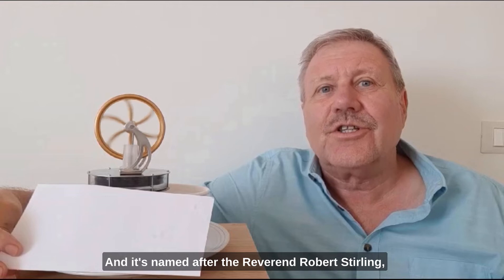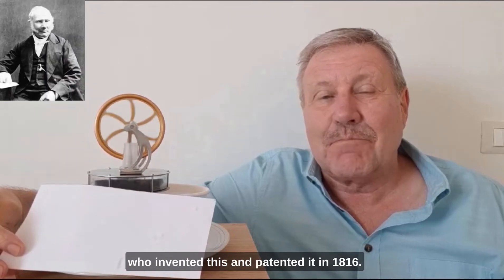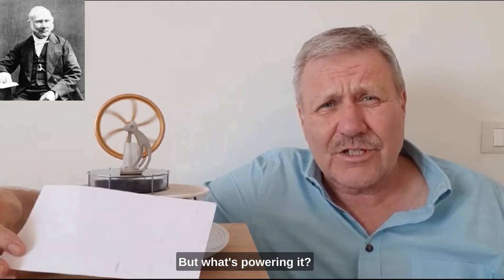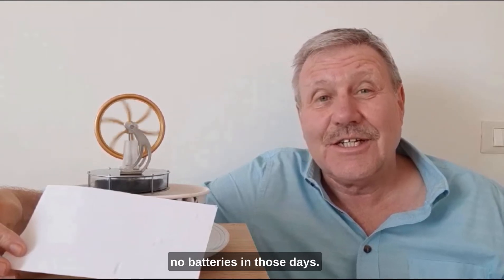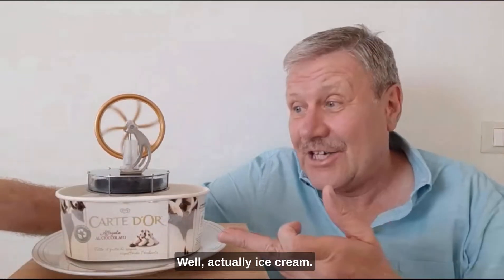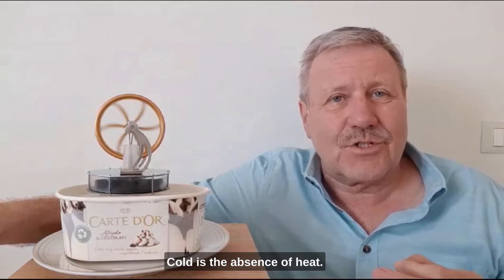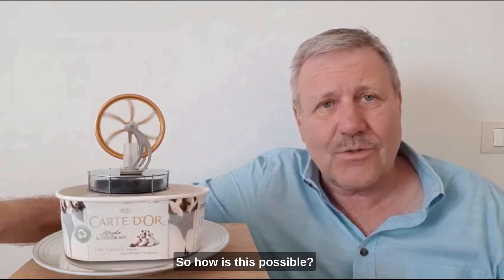It's named after the Reverend Robert Stirling who invented this and patented it in 1816. But what's powering it? It's not clockwork and there were no batteries in those days. It's actually powered by ice — well, actually ice cream. Chocolate ice cream, no less. But how can cold power an engine? Cold is the absence of heat — cold is, in reality, the absence of energy. So how is this possible?